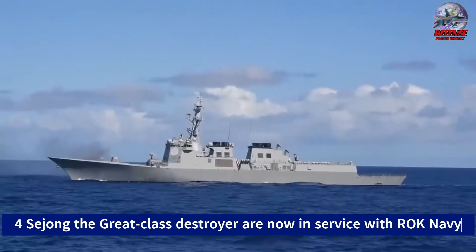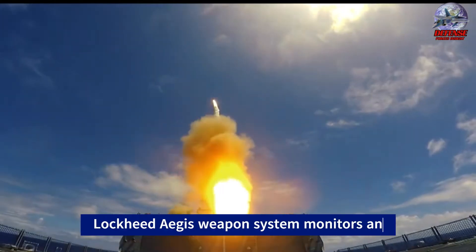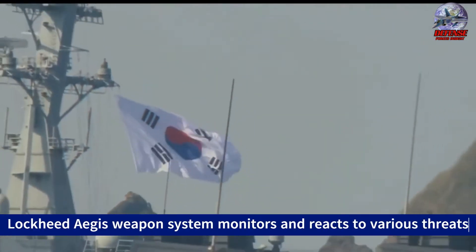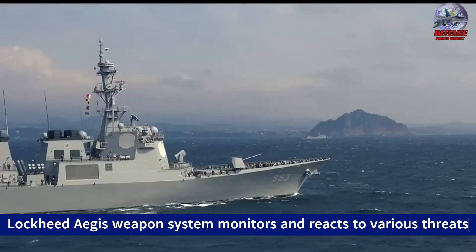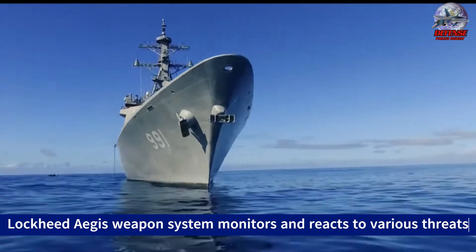The Lockheed Aegis Weapon System, which consists of the SPY-1 radar, the MK-99 fire control system, and the MK-41 vertical launching system, is used by the Sejong the Great class destroyers, just like the Arleigh Burke design. The system monitors and reacts to various threats, including aircraft and missiles.